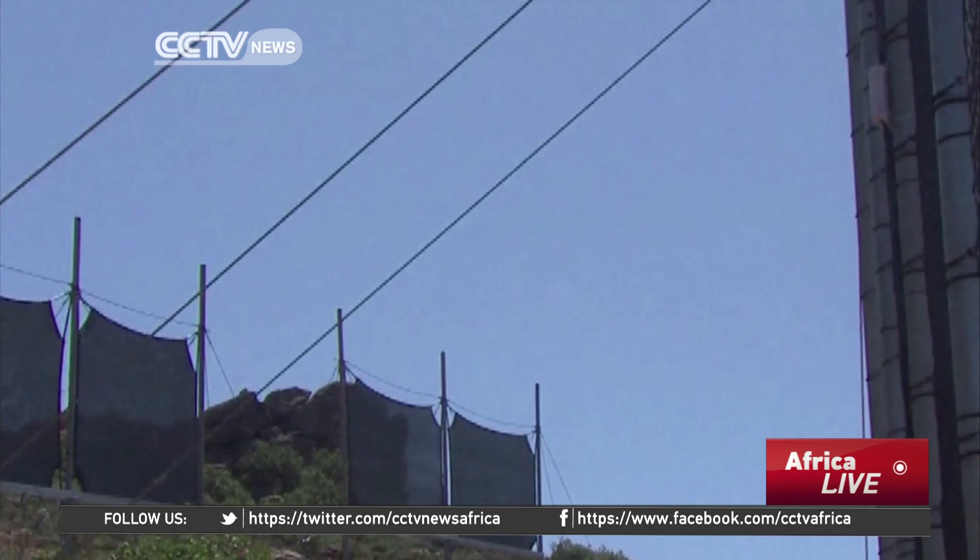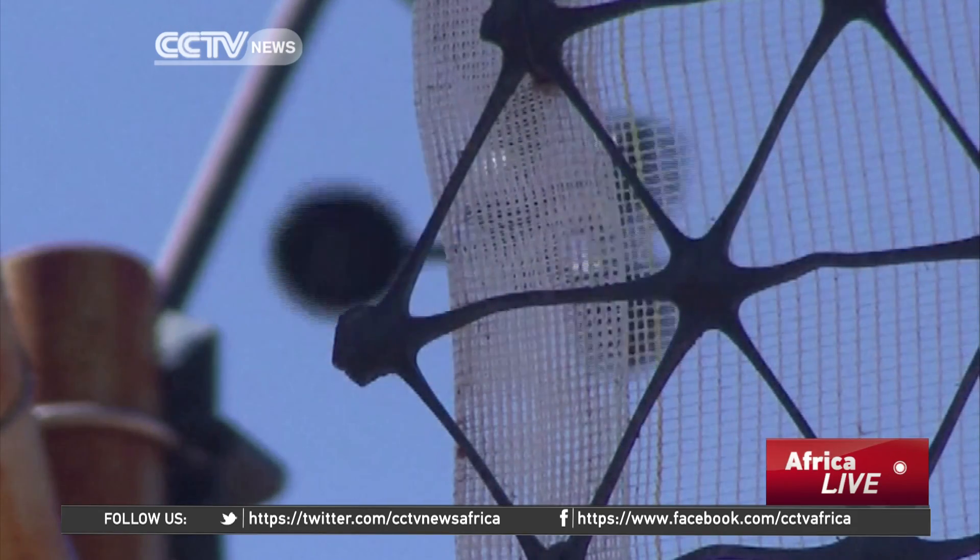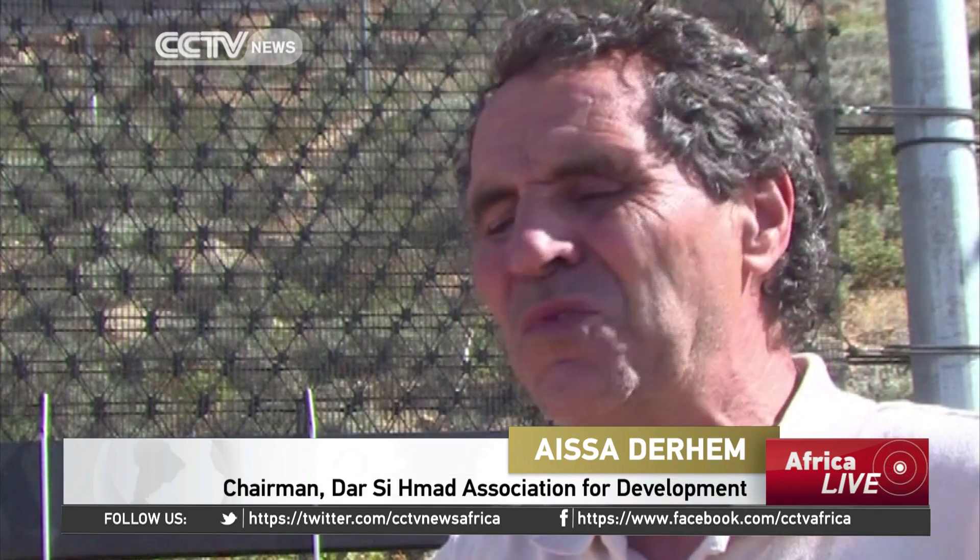This project solves many water-related issues for people in the region. Before, they had to collect water from wells sometimes located far from their homes. Here, on top of that, there are droughts. Water is so scarce that it can take up to three and a half hours a day for people to find water, and it's often women and children who have to do that.